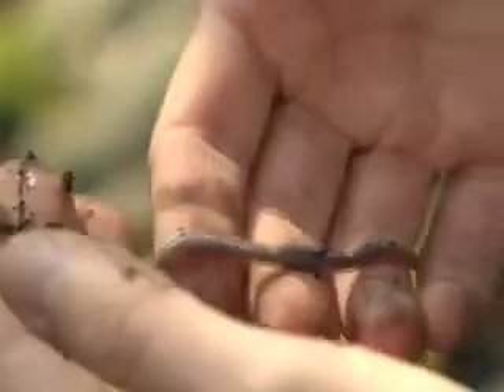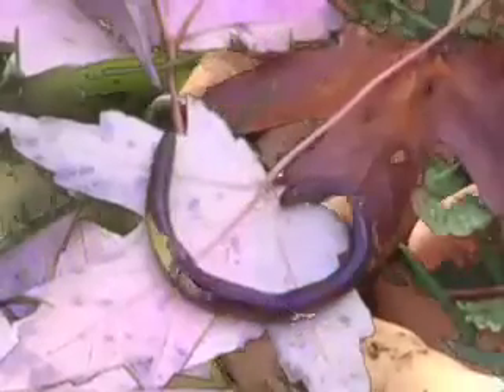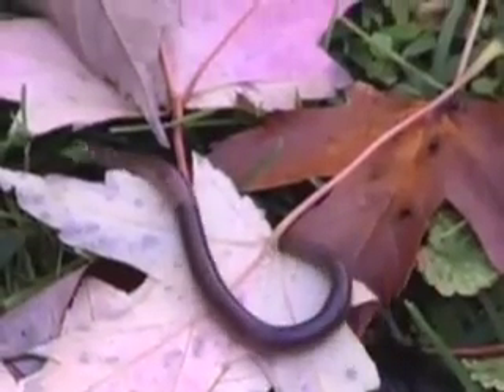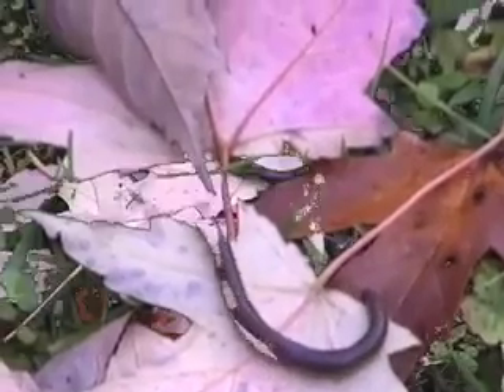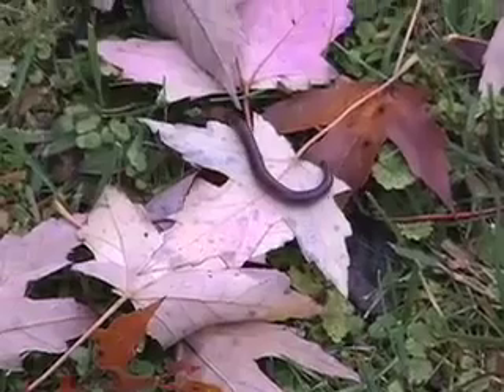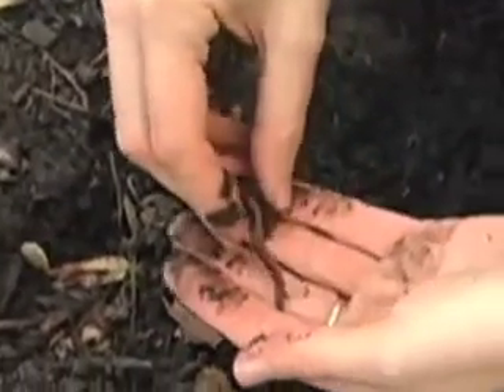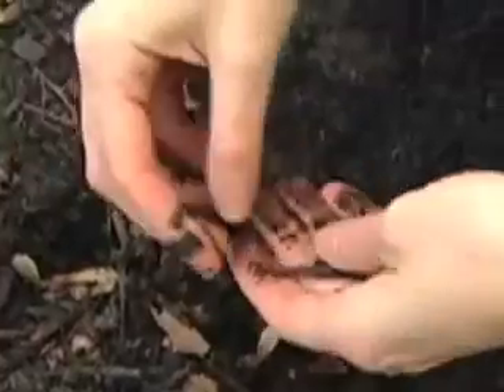Gardeners will tell you that earthworms are good for the soil. They're decomposers — they help break down dead plant matter and turn it into soil, where nutrients can be reabsorbed by plants. Earthworms are like tiny compost factories. They eat dead leaves and put out rich organic soil. Also, their burrowing mixes up the earth and aerates it.